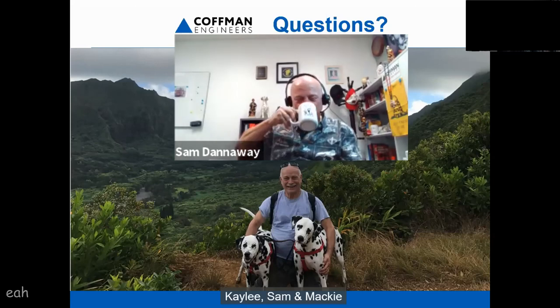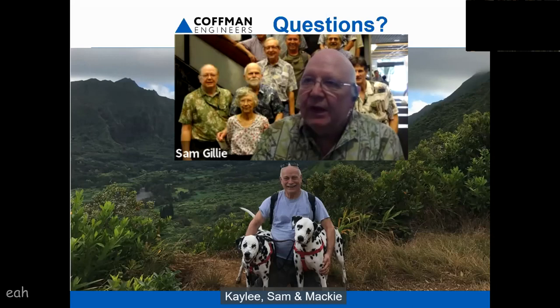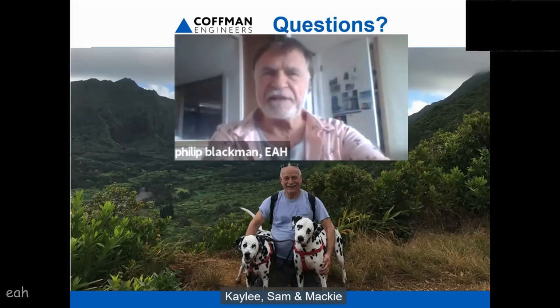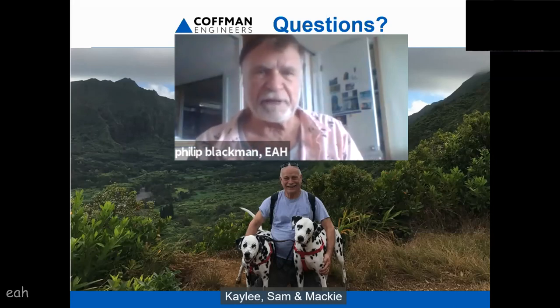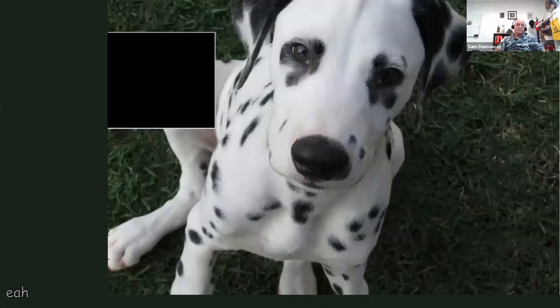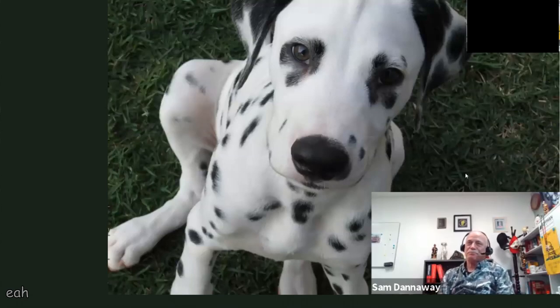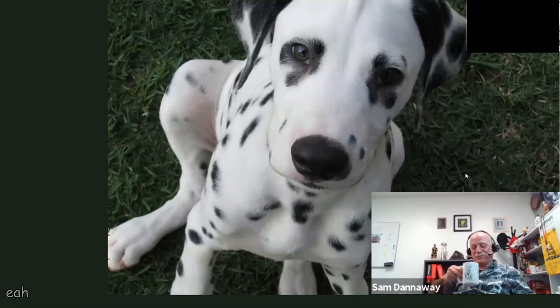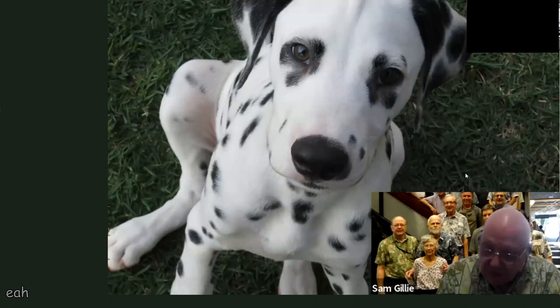I'm going to turn it back over to you, Phil. Okay, that'll end the formal part of the meeting. We like that dog picture. Yeah, that's Mackie when he was a pup. He was a big pup. He looks clean and alert — the wife takes real good care of him. Martin, did you manage to get in? Do you have a joke for us?